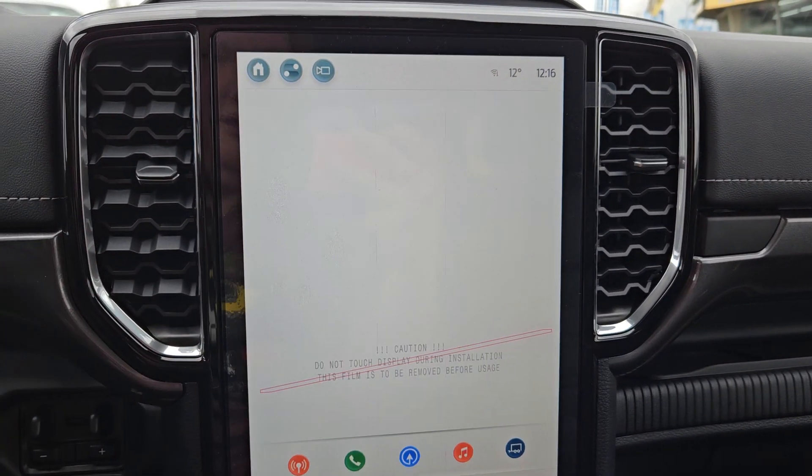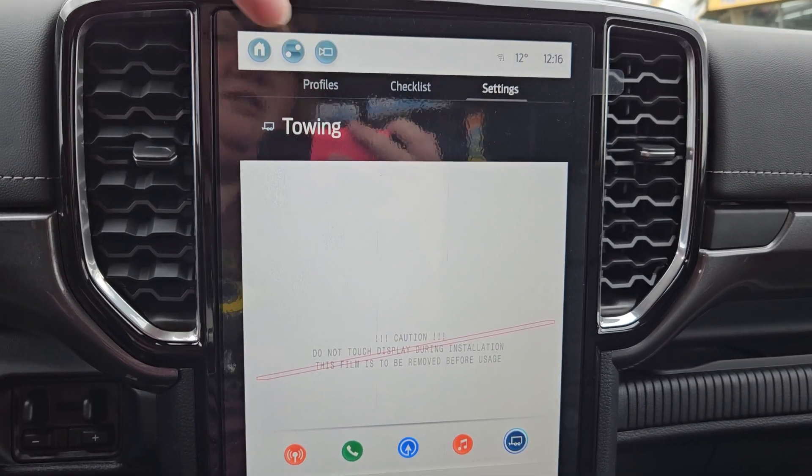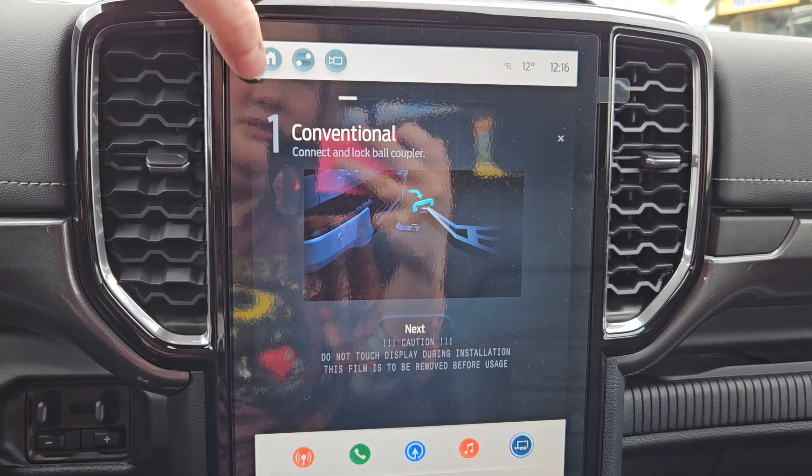You have your towing section with non-active trailer, default trailer, settings, and checklist, so on so forth.